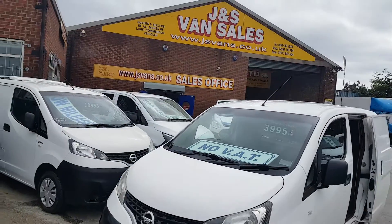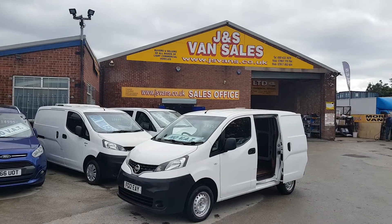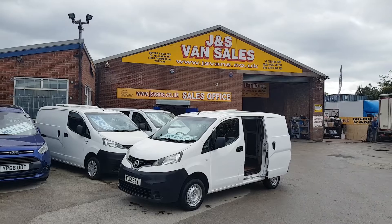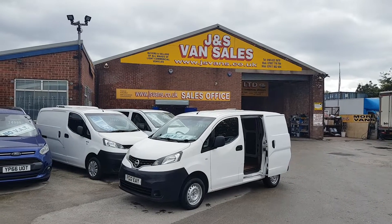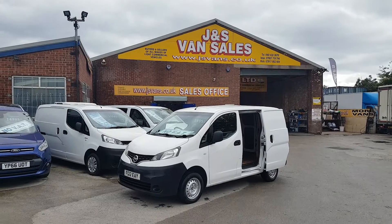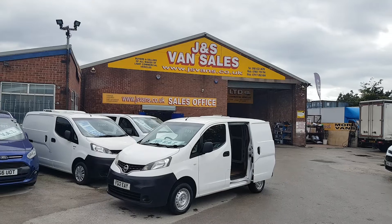The van comes with a free GS Vans warranty at the screen price. Part exchange welcome, same day finance deals can be done. There's no deposit on the finance if you're looking for no deposit, no VAT to pay. If you'd like to discuss, drop us an email or give us a call — we're available seven days a week.